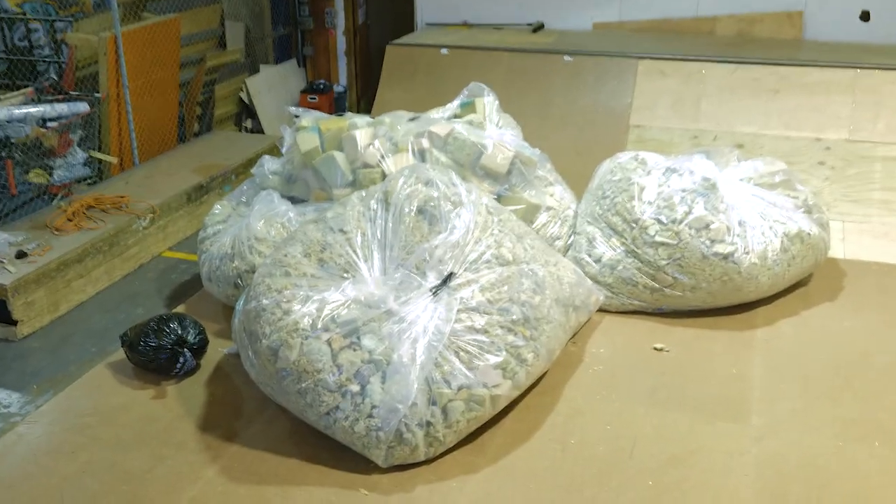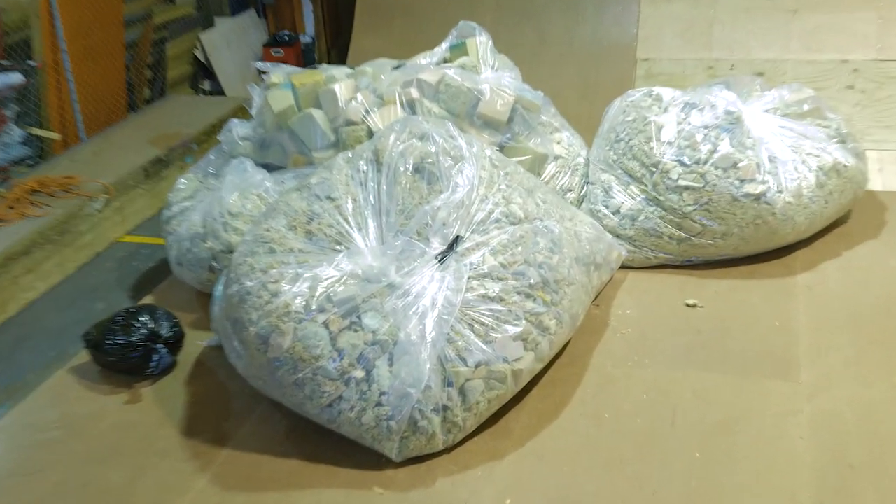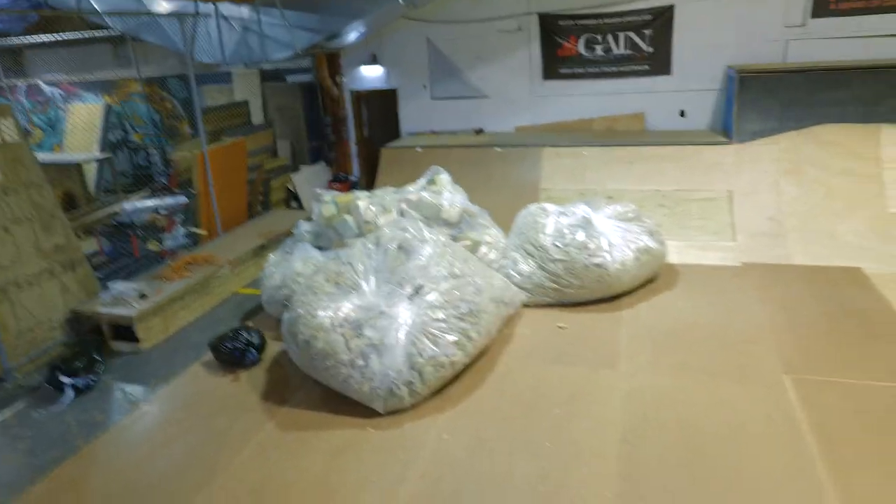Just to give you an idea of how much foam we pulled out of the foam pit — this is just five of the, I think, seven or eight bags. Literally eight bags worth of that. You push the thing.